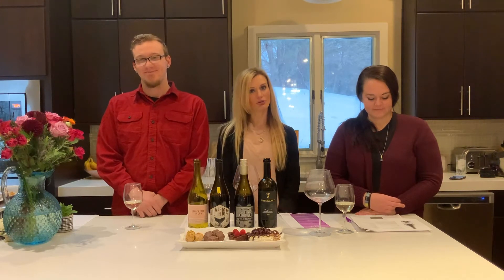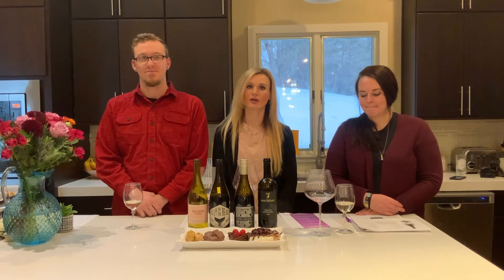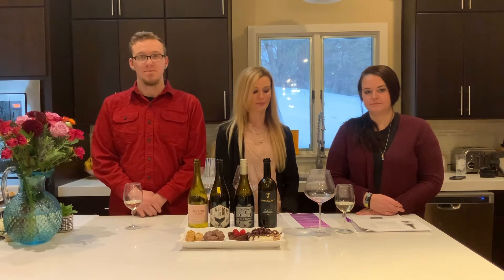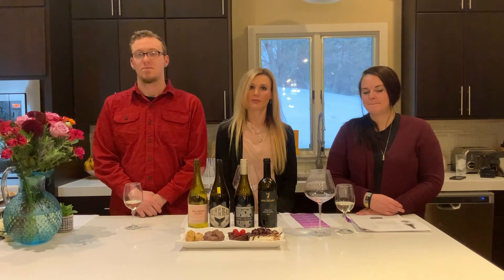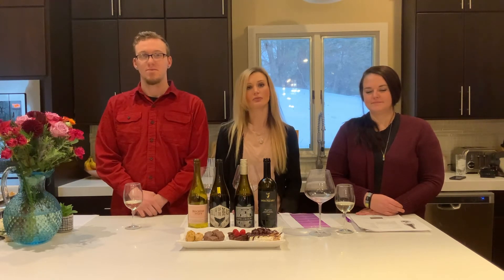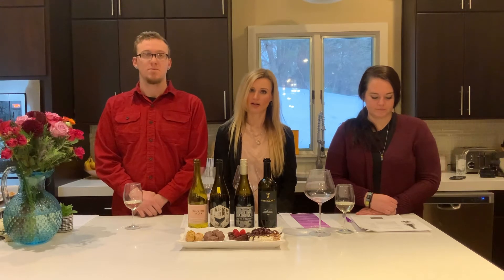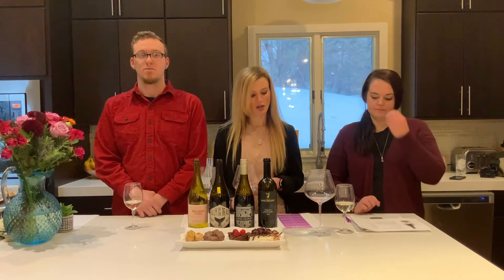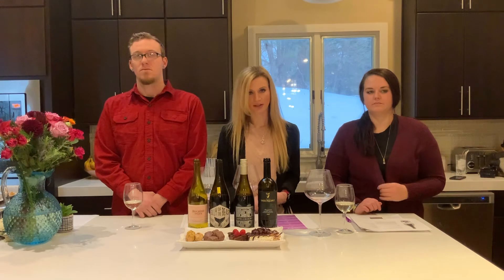Before we dive in, we're going to talk about the correct way to try wine and what you should be looking for. When you try wine, smelling is tasting. Our sense of taste is really only salt, sweet, bitter, and umami. So most of the flavors we get from wine come from our olfactory sense, and those can be grouped into four main categories: fruit, wood, earth, and other.